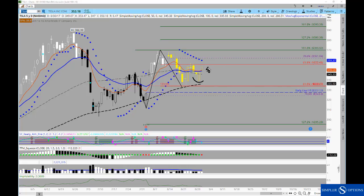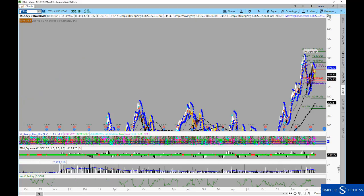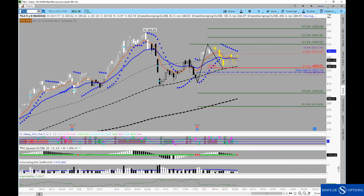But now we have a situation where today we closed back up above the 8 and the 21, and above the 50, the 100, and the 200. I think that's going to be another opportunity to be looking at Tesla to the long side. That doesn't mean tomorrow is going to be the day it just explodes higher, but I think it's worth starting to keep an eye on and we'll see if we can get it to play out similar to how those previous squeezes have resulted.